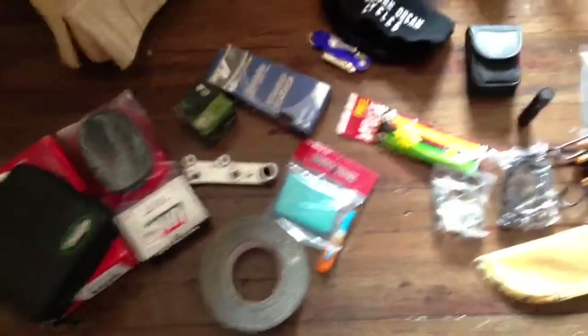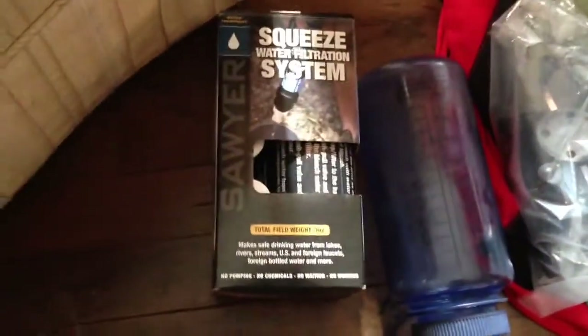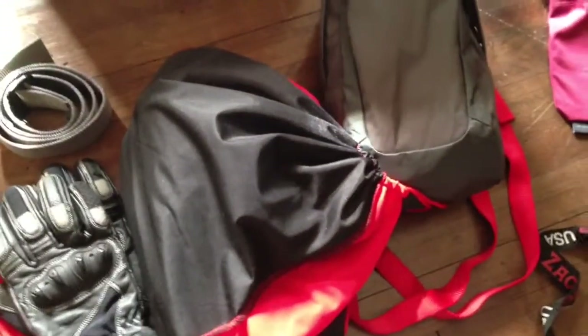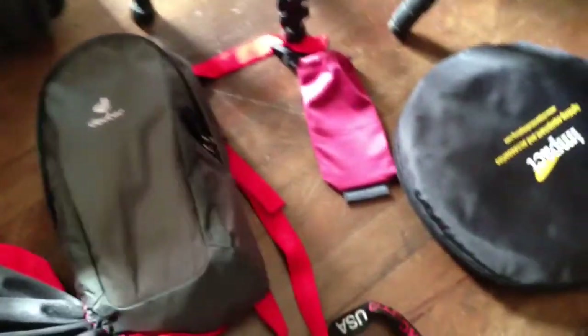Extra oil filters — those things also donated by Pack and Paddle. This Sawyer water filtration system seems to be one of the best. Different things — gloves bag, I've got all my first aid kit in there, this tank bag, helmet bag, and a first aid trauma kit. I can maybe go through that later.